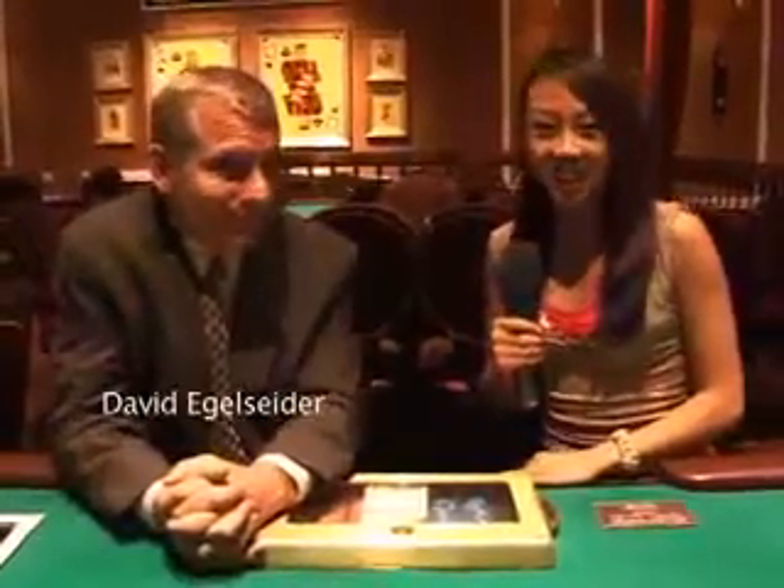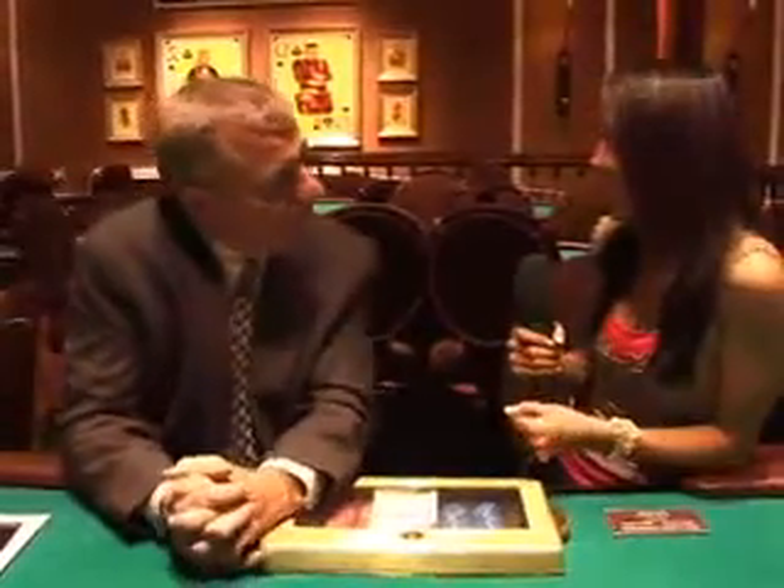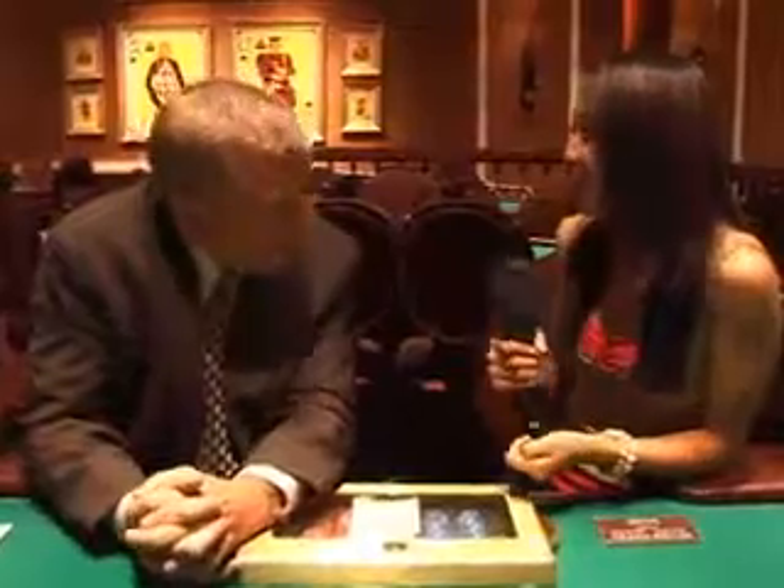This is David Eggleseeder, Tournament Director here at the Poker Room. We're going to talk about tournaments. Like most places in town, we offer a daily tournament. Tuesday through Friday at noon, we offer a $300 buy-in no-limit hold'em tournament — Friday's a $500 buy-in. It's been a very successful tournament because we have a couple of extra blind levels that most places in town don't have.